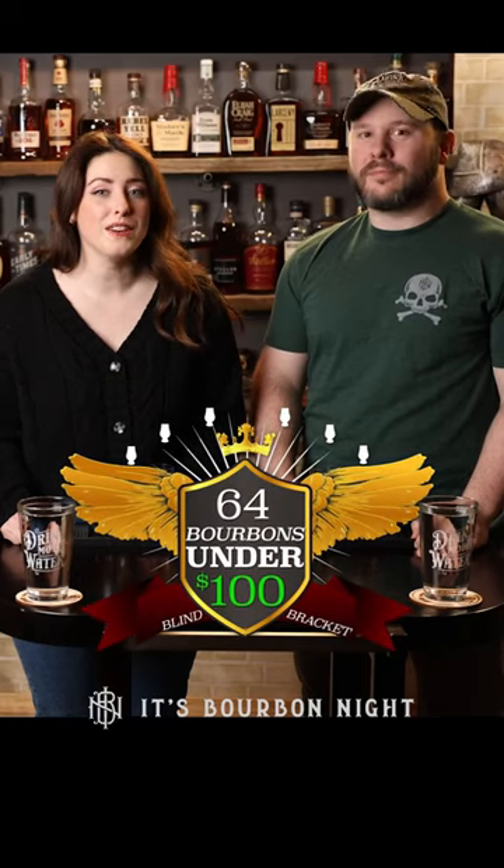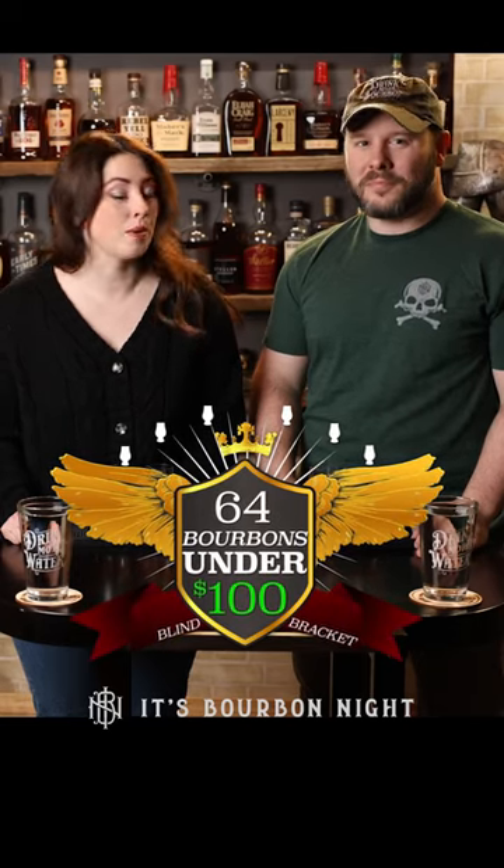Welcome to the last category of round one of 64 bourbons under $100, where we're on the quest to find the best bourbon under 100 bucks.